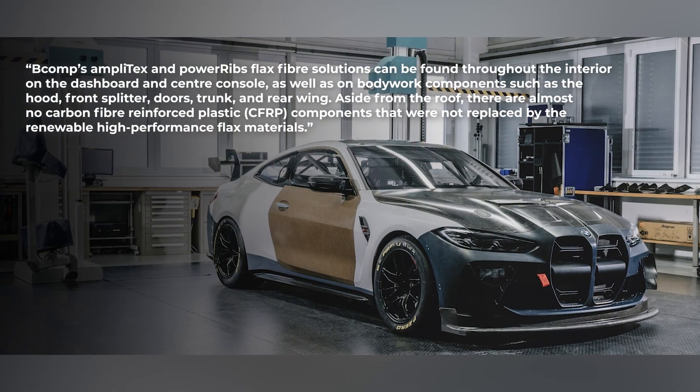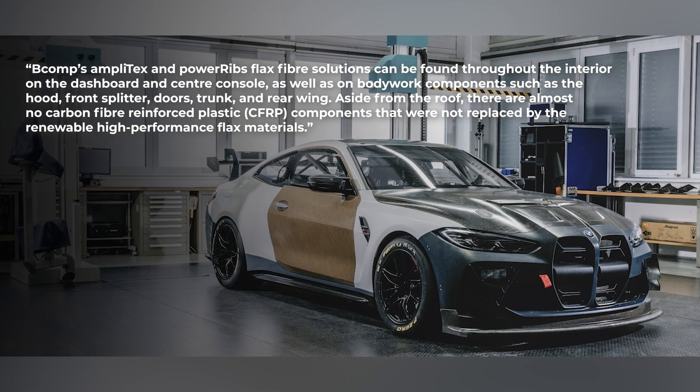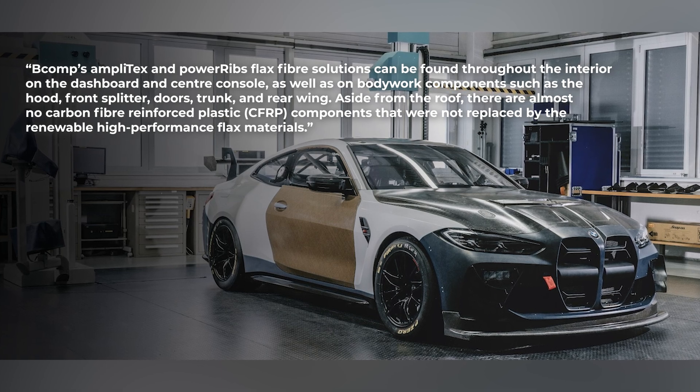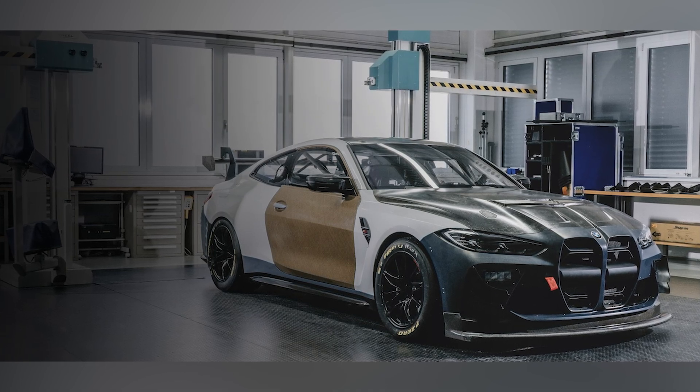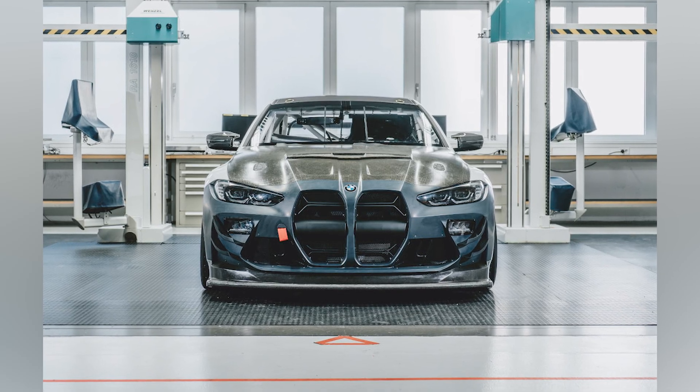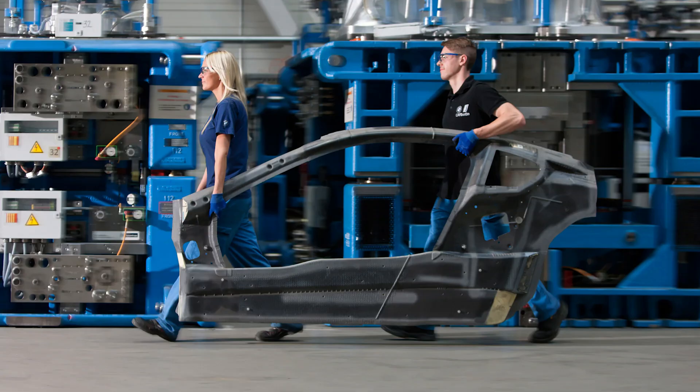BMW feels so confident that flax fiber is a thing, they have already stated that it will eventually replace carbon fiber reinforced plastic parts — which is a big deal because if you've ever seen some of these radiator supports, core supports, or different structural pieces on cars, they're light, strong, look like plastic but they're stronger. You might be thinking: is it going to look like carbon fiber?